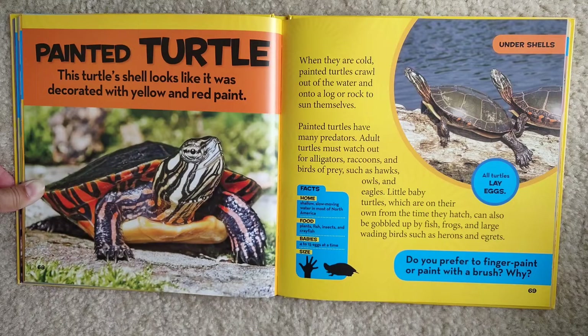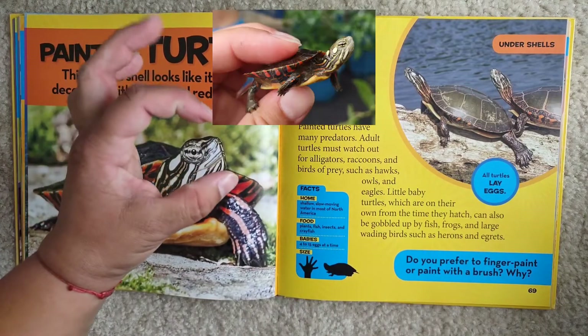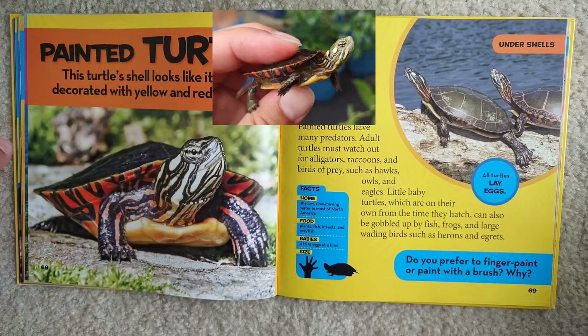Do you prefer to finger paint or paint with a brush, and why? I think I like a brush better. But when I was a kid I liked to paint with my fingers. Just so you know, we have one of these — she's probably this big, she's teeny tiny.